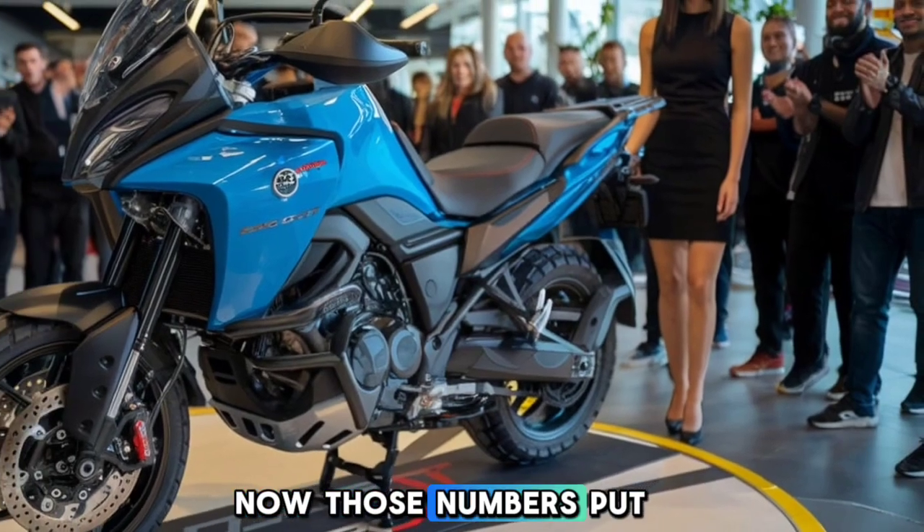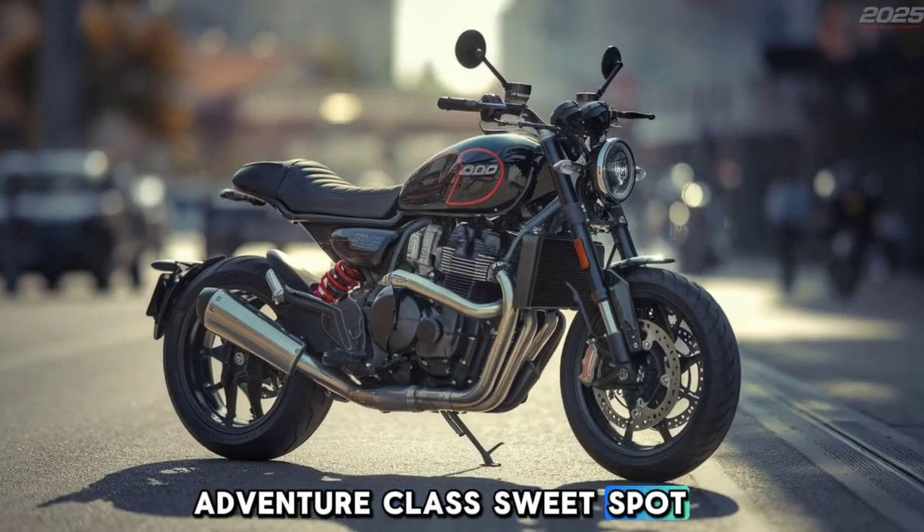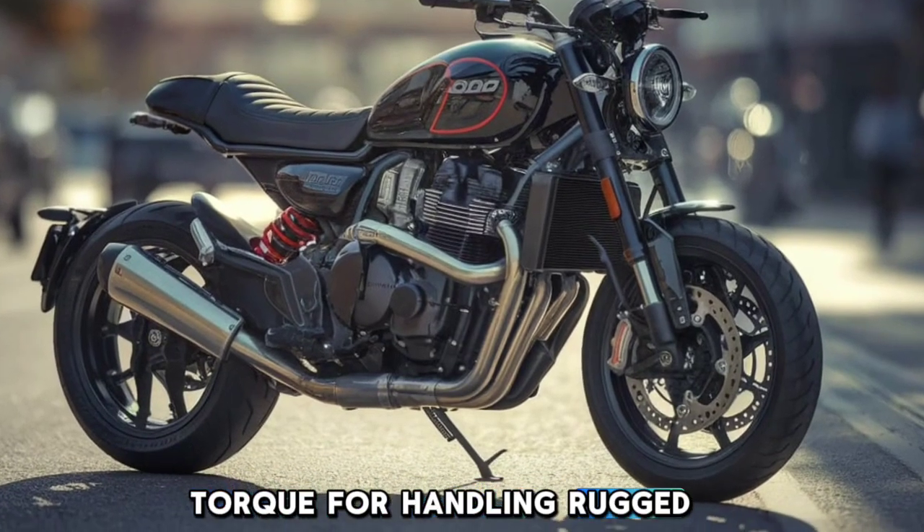Those numbers put the 800MT right in the middleweight adventure class sweet spot, giving you the power you need for highway cruising, but also plenty of low-end torque for handling rugged trails.